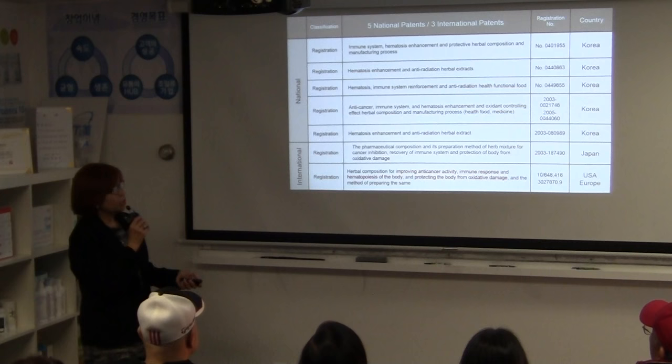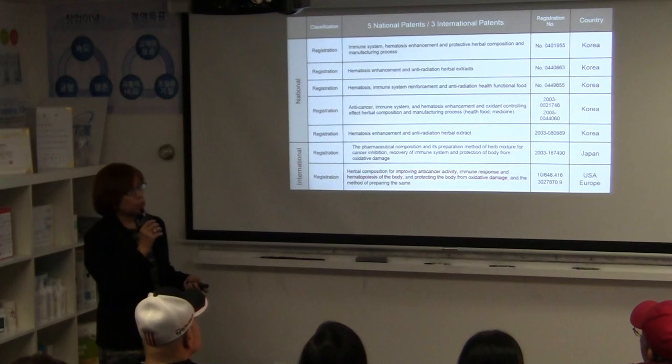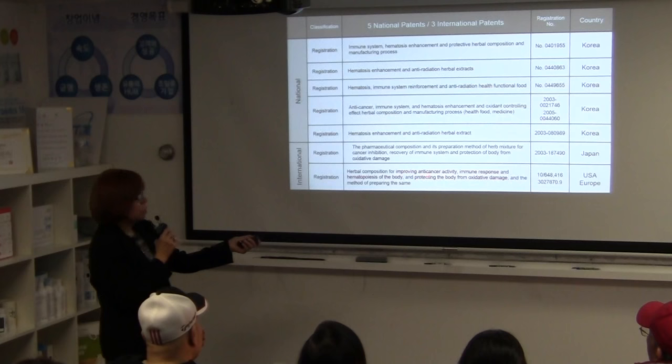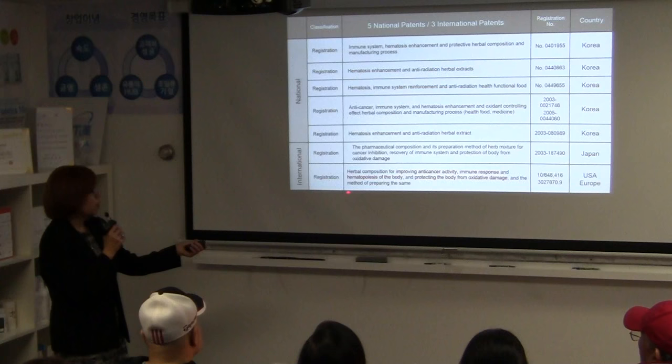Hemuhim has seven patents: four in Korea, one in Japan, one in the US, and one in Europe. Looking at the US patent, it says 'improving anti-cancer activity, immune response, and hematopoiesis of the body' — meaning it has the ability to build new blood cells in the body.